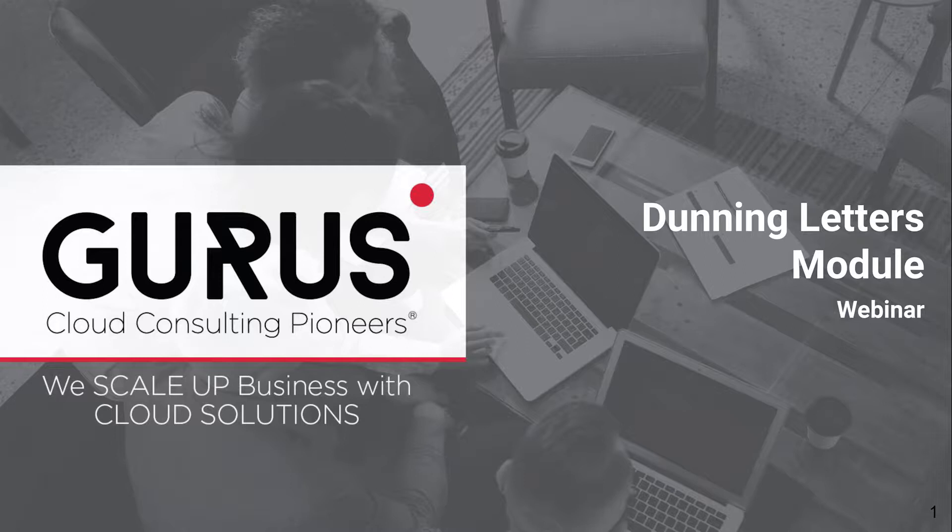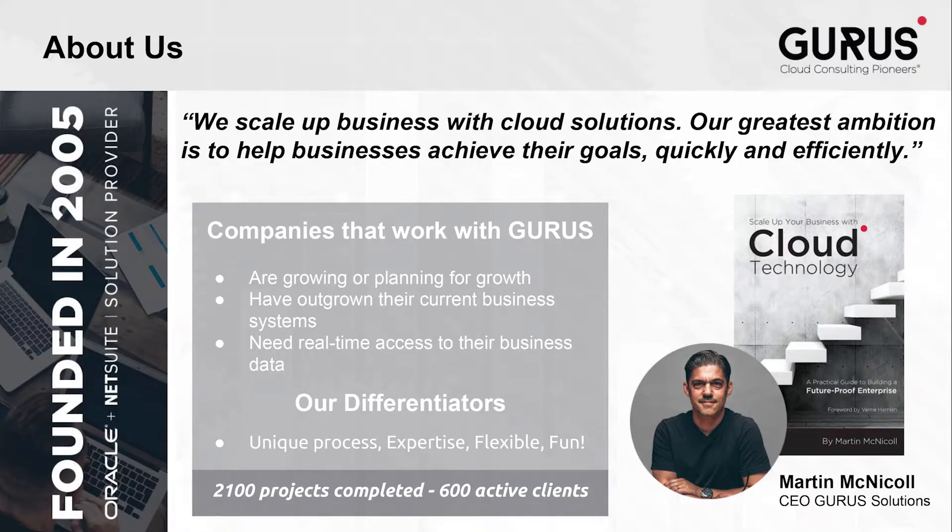Nicola Lavelle, a resident guru on optimizing receivables with Dunning Management, will be guiding you through everything you need to know for improving your cash conversion cycle. But before we proceed, let me tell you a little bit about Gurus Solutions as a company.